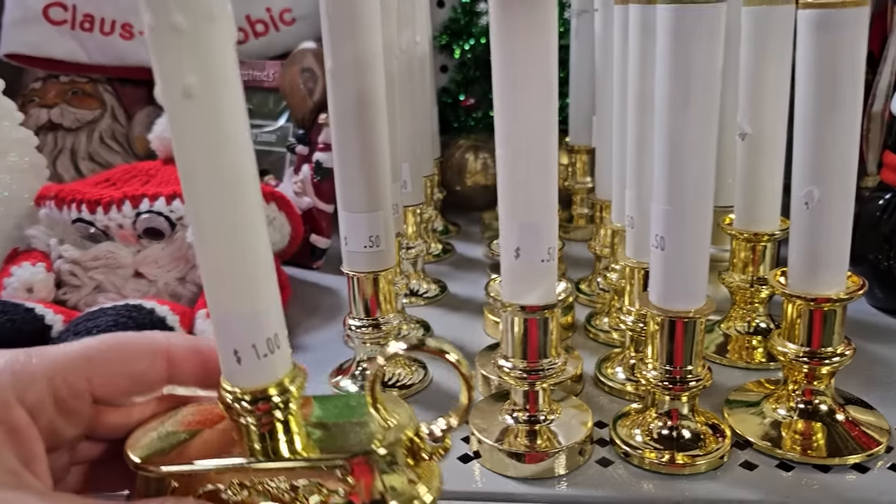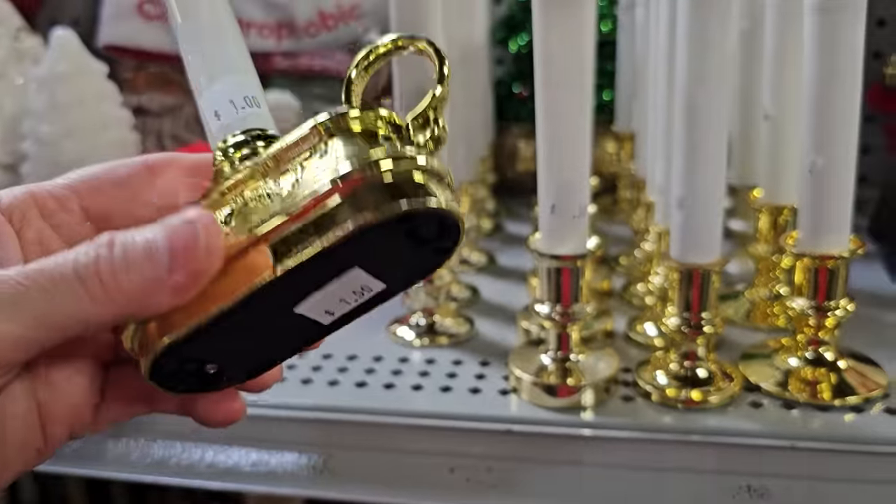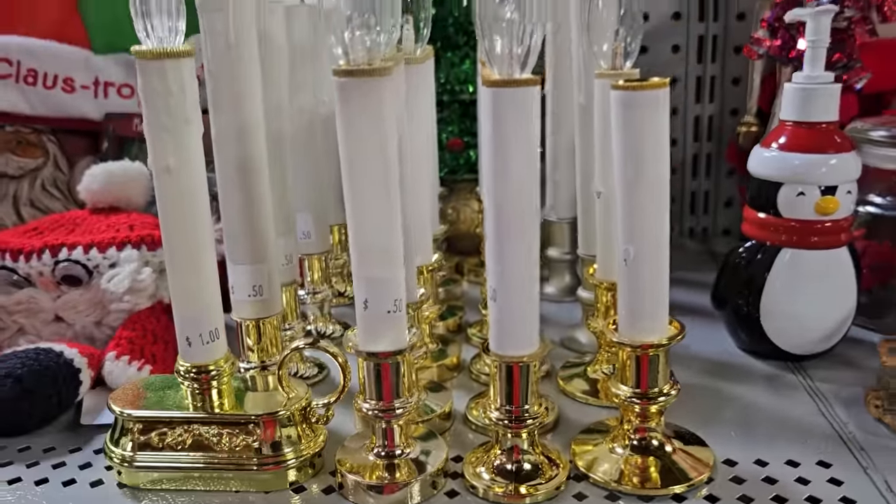And I liked these candles — they're battery-operated. $1.00 for the larger ones, $0.50 for the smaller ones.